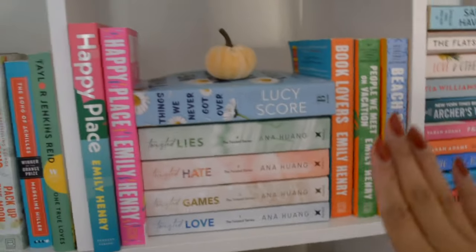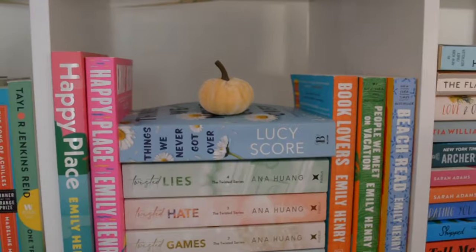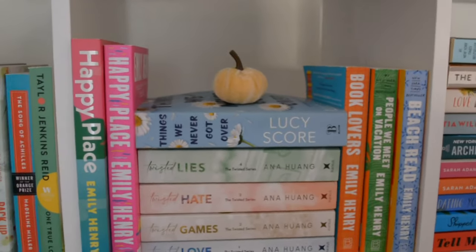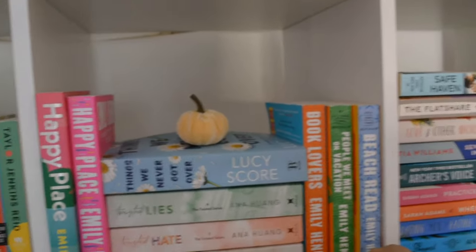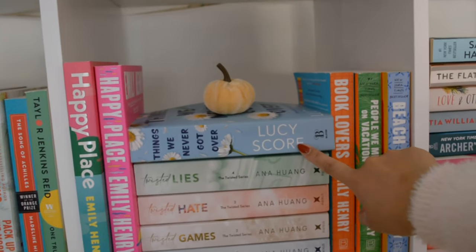This shelf is so cute. So we have Emily Henry books which I've all read — if you've seen my Emily Henry video, I've read all her books. I've read Twisted Love and Twisted Games, and then I have to read Hate and Lies and also Things We Never Got Over.